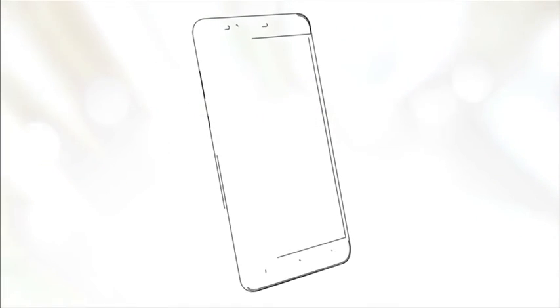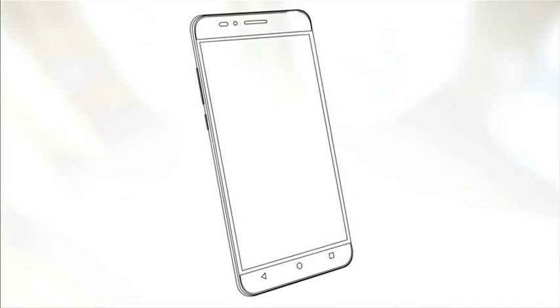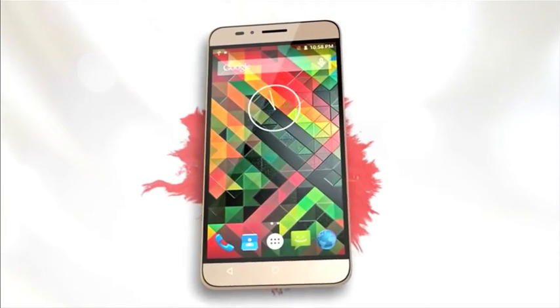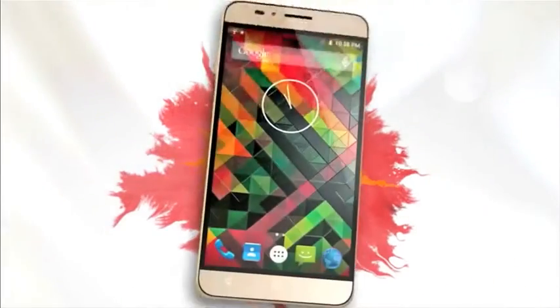Does your style set you apart? For those who like to set the trend and not follow others, we bring you the sleek and snazzy Aqua Trend — a super stylish phone with a premium brush metal finish and a wide array of smart features that keeps you ahead of the rest.